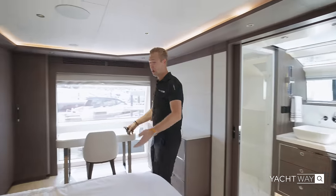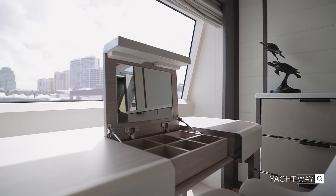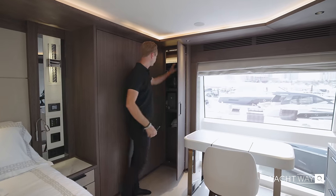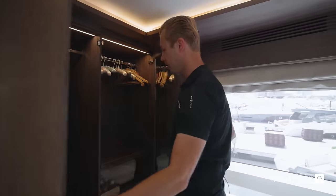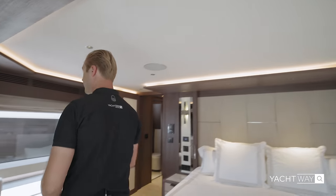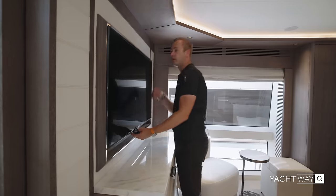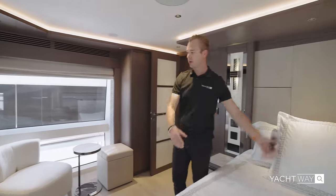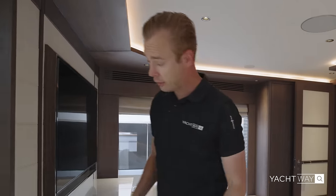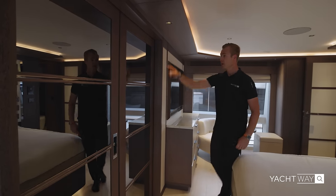Once you walk into the sleeping quarters, you have a nice vanity table with a pop-up mirror so the ladies can easily get ready, plus nice storage for your nitty-gritty. Right behind is a closet with a hanging area for your clothes, nice speakers above for stereo, and a TV over here that pivots out so you can see it from the bed while lounging. There are doors you can close for privacy, and they have mirrors inside so you have a full-size mirror.